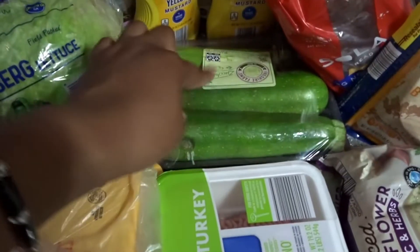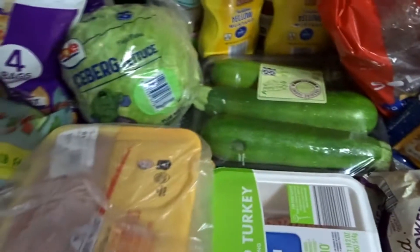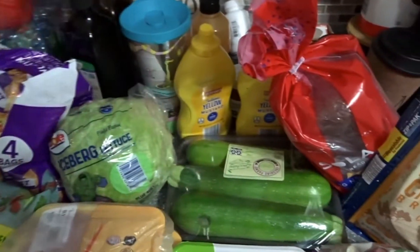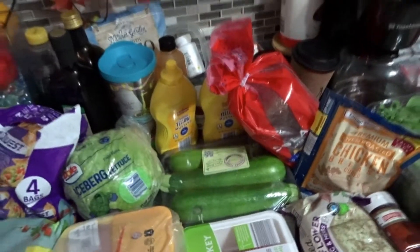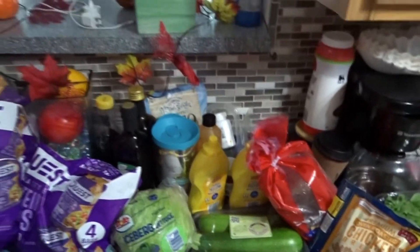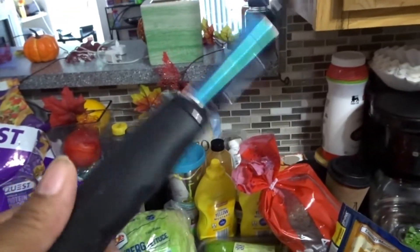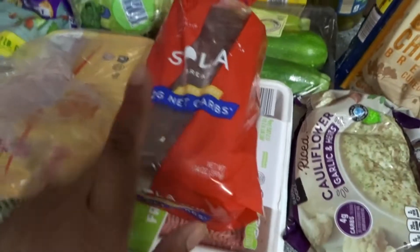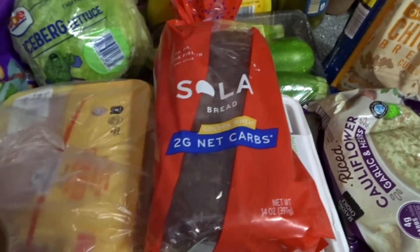I can use this mat — I forgot what it's called — to roll the zucchini sushi. I got this Sola bread; I found it at Publix and it's two net carbs per slice.